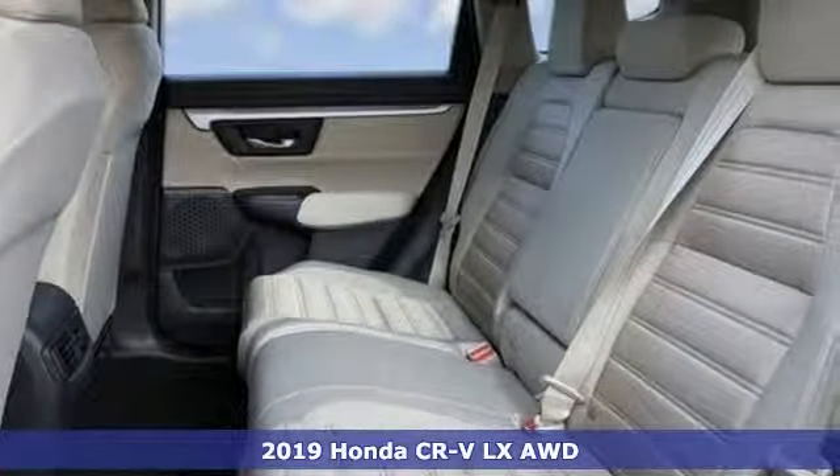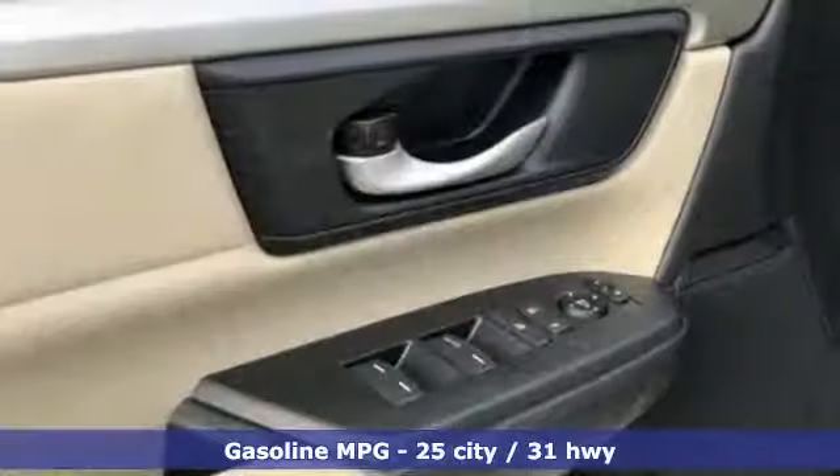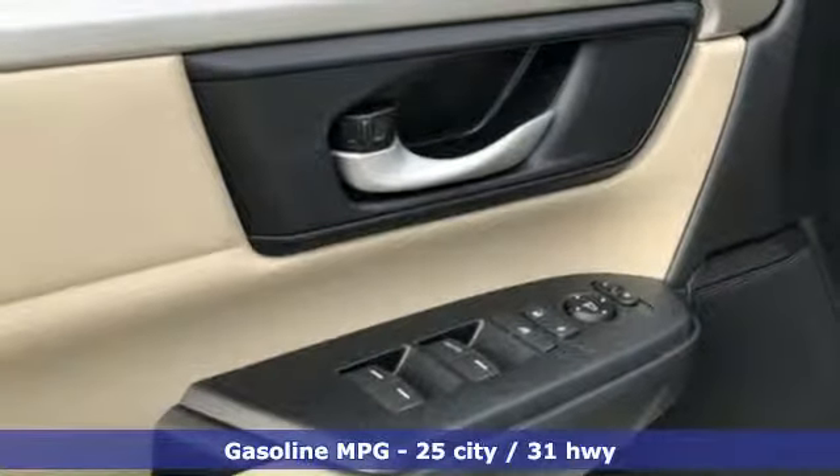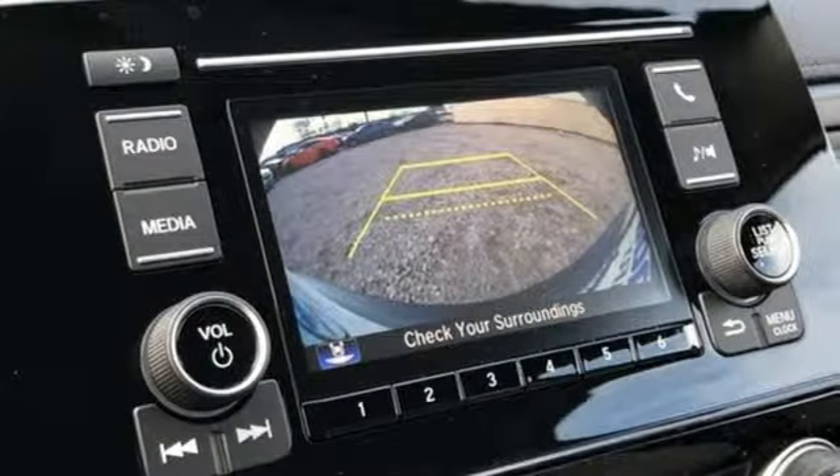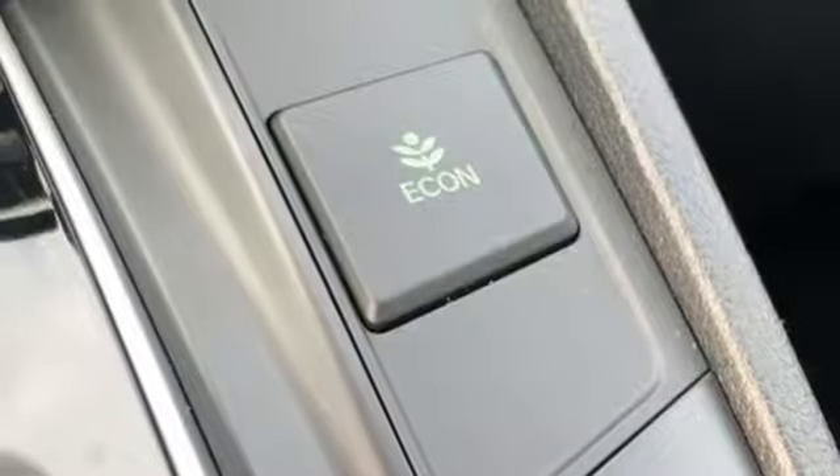It's equipped for all your driving needs and wants: external memory control, wireless phone connectivity, manual tilting steering column, power windows, and manual telescoping steering column.